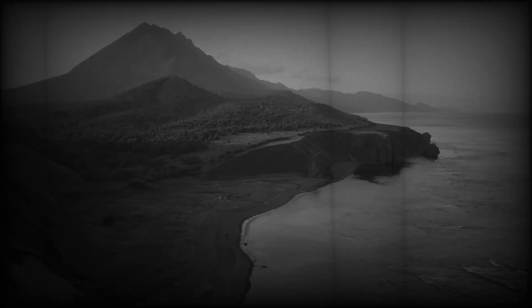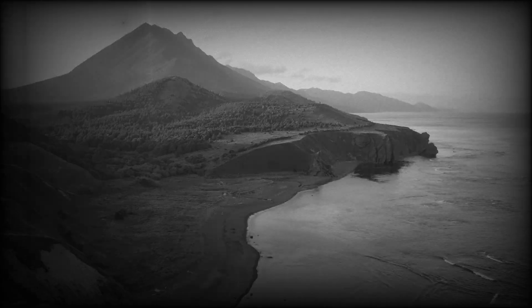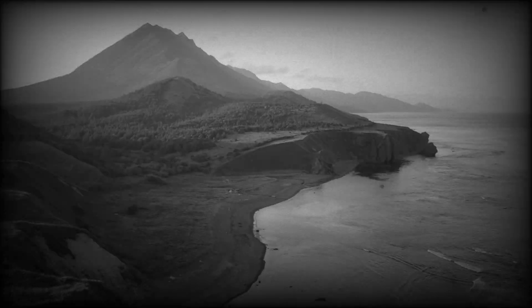Kong's immense strength would require muscles far beyond those of any terrestrial animal. His muscles might be composed of advanced proteins, allowing for exceptional tensile strength and efficiency, enabling him to climb mountains, battle dinosaurs, and fend off aeroplanes.